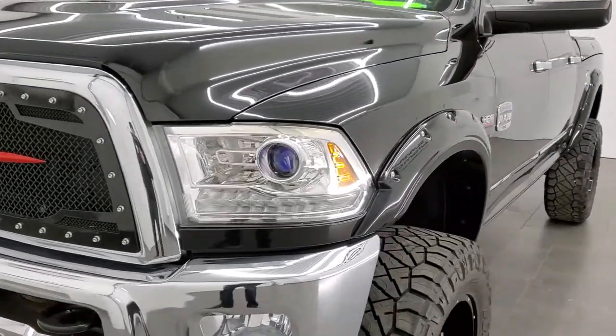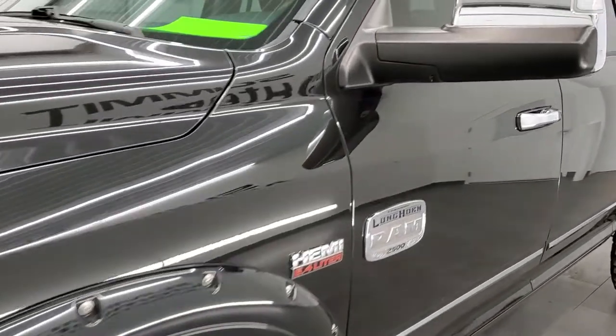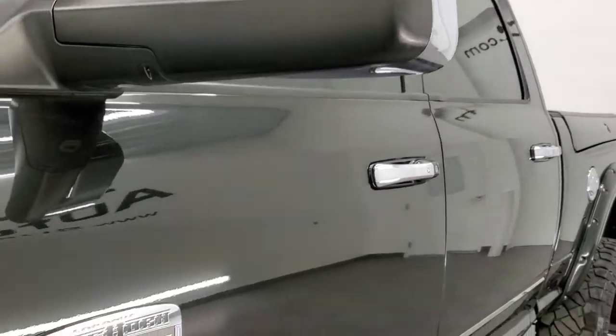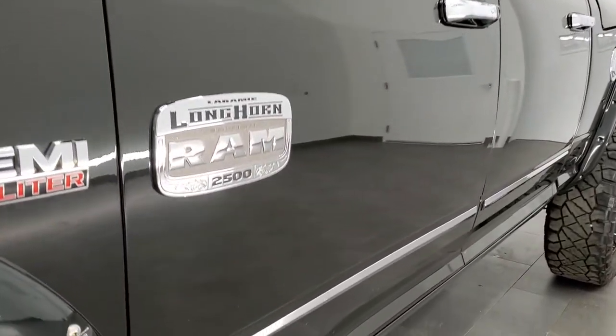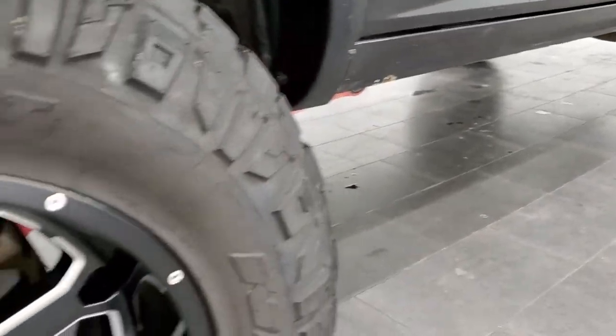Brilliant black crystal pearl is the color. We shoot all of our videos in 1080p 60 frames per second, so if you have HD capabilities on a computer, tablet, or smartphone device, turn them on right now — it is definitely your best way to check out the quality and condition of the truck before seeing it in person.